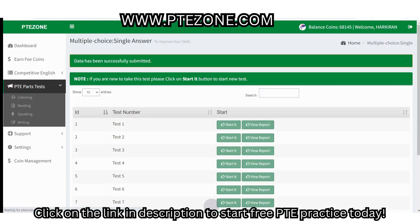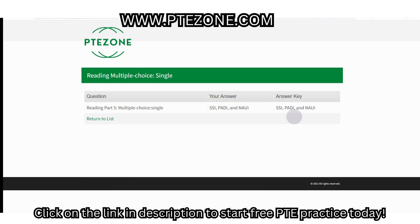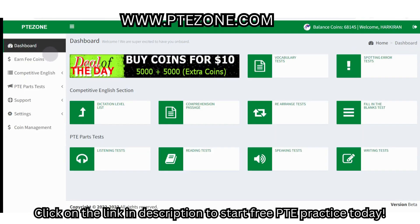All reading MCQ single answer questions are to be done in the same manner. Please note that some questions are more complex than these, which you can easily solve after regular practice. If you want to practice PTE academic test for free, visit ptezone.com. If you liked the video please hit thumbs up, then share and subscribe to our YouTube channel. We'll be back with more preparation videos soon. Thank you.